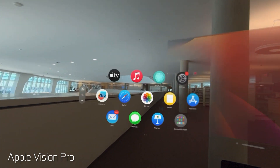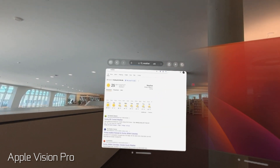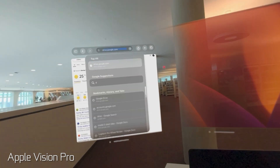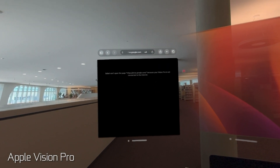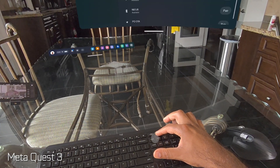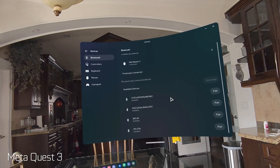You can hook up any Bluetooth keyboard to the Vision Pro, but for Bluetooth mice it's very limited — only the Apple trackpad will work as a third-party pointer attachment. It won't work with any regular Bluetooth mouse directly connected to the Vision Pro for the time being. The Quest 3, on the other hand, has no problem connecting to most Bluetooth keyboards and mice since it's running the Android OS.